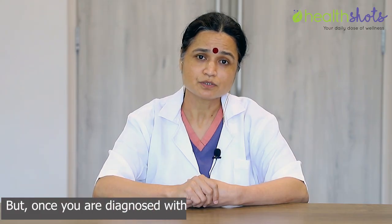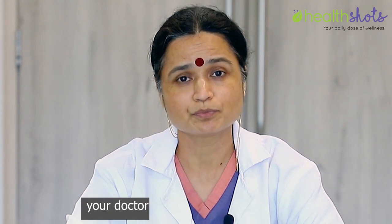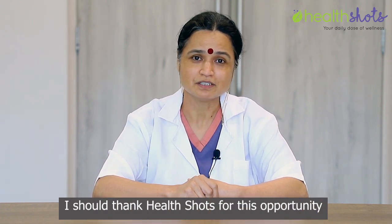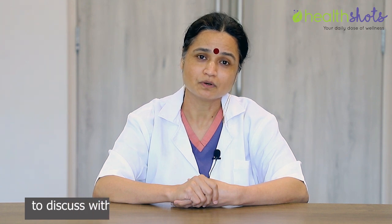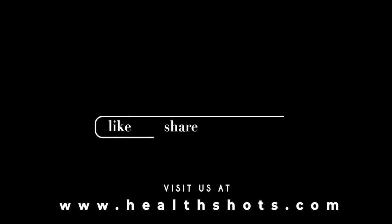Once you are diagnosed with an infection, you should always consult your doctor for a proper antibiotic course. I thank HealthShots for this opportunity to discuss all types of vaginal infections with you. Thank you.